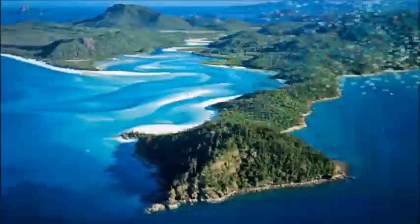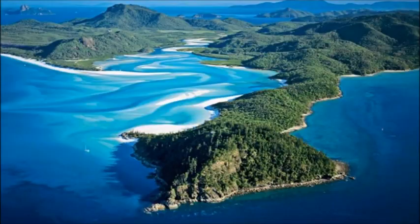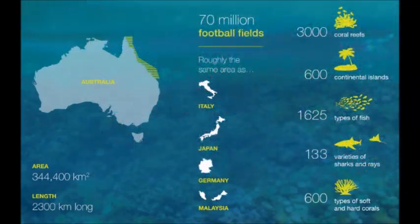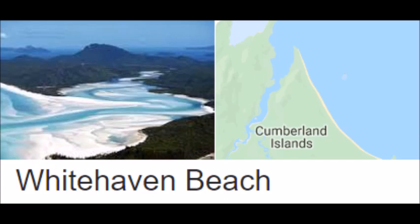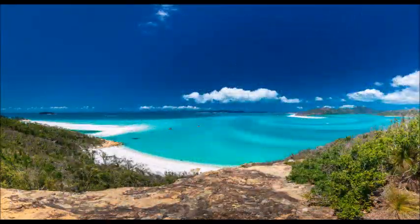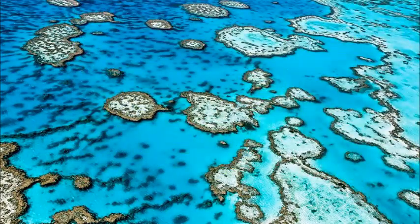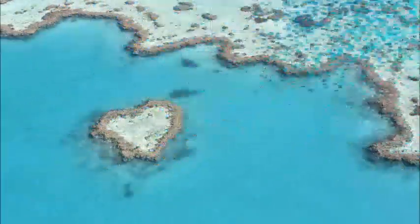Finding Nemo is almost guaranteed here in real life. Nemo, the wayward clownfish from the Disney movies Finding Nemo and Finding Dory, would be pretty easy to find. The adorable little orange and white clownfish is just one of 30 clownfish species that inhabits the Great Barrier Reef, living in large numbers among the corals and anemones.